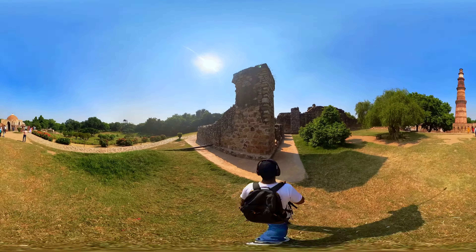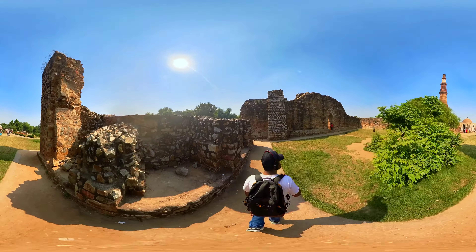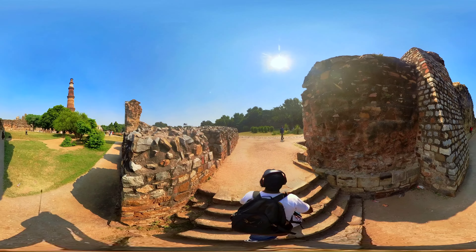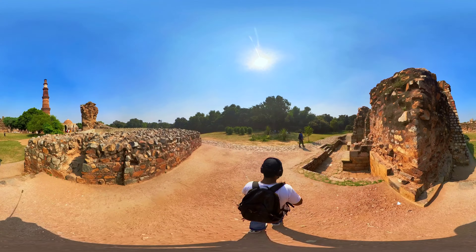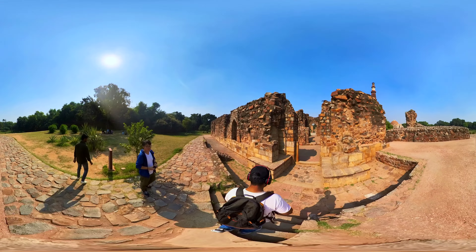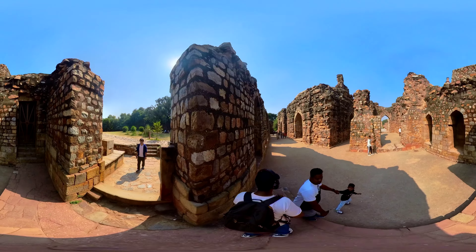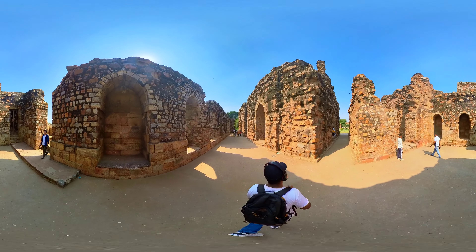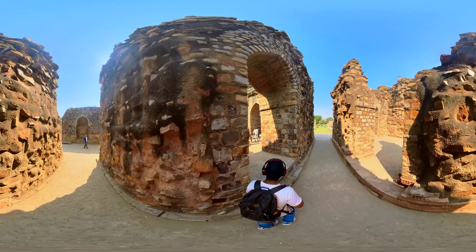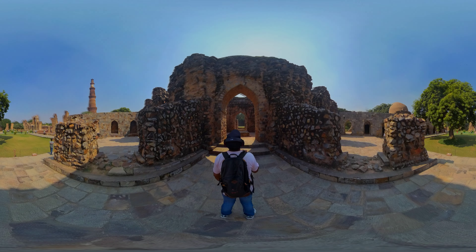Now, let's head over to Sultan Alauddin Khilji's tomb and madarsa. The tomb of Alauddin Khilji, another important structure within the complex, is a beautiful reminder of his rule. It is surrounded by a madarsa, an Islamic educational institution. It commemorates the reign of Alauddin Khilji, the second ruler of the Khilji dynasty of the Delhi Sultanate, who ruled from 1296 to 1316 CE. The tomb is constructed of red sandstone and is a square building with a flat roof — it doesn't feature a dome, which is a departure from the typical architectural style of the time.